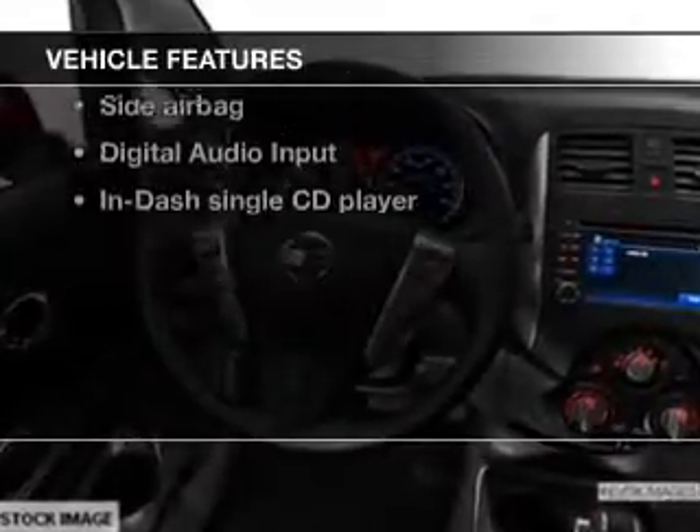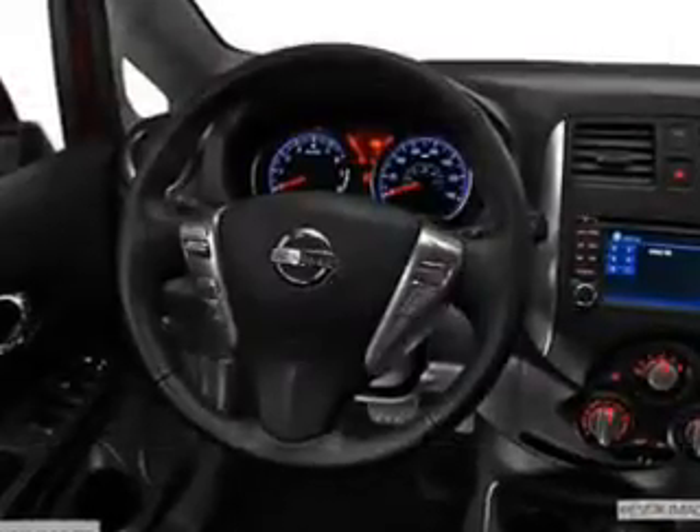Enjoy these notable features that are included in this vehicle: power door locks, cruise control, an AM FM stereo with a CD player, power mirrors, power steering, an adjustable tilt steering wheel, and air conditioning.